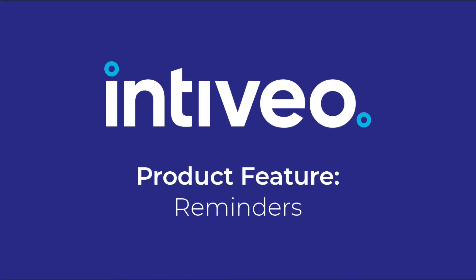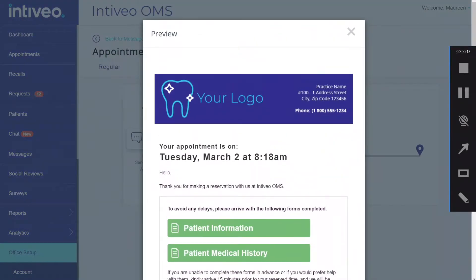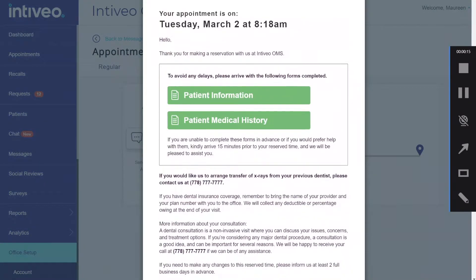By using Intibio's automated appointment reminder solution, you can eliminate repetitive daily tasks and send personalised appointment reminders to patients based on their specific appointment type.